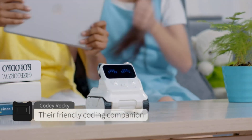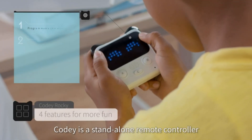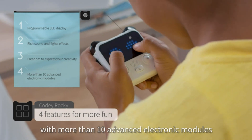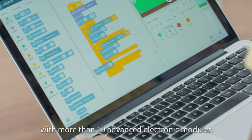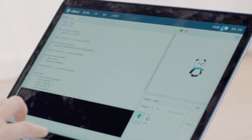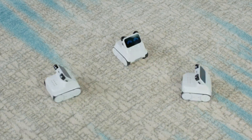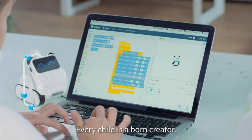Coding with Cody Rocky is a breeze, offering support for both Scratch block-based and advanced Python programming. The accompanying Makeblock RC app and mBlock 5 programming app provide intuitive platforms for kids to learn programming or design video games with ease. Professional programming guidance is available through the mBlock app, so your child always has support.